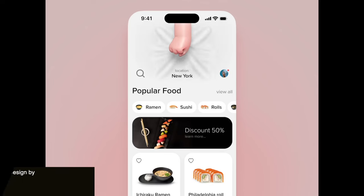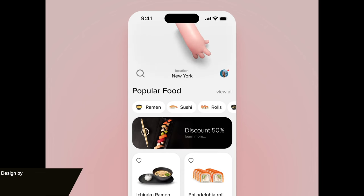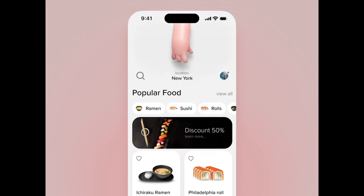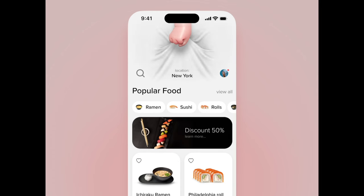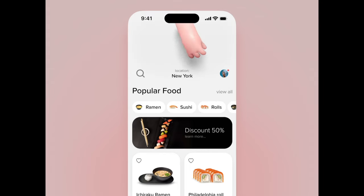Up next we have this clean and minimalist UI design with this fun animation where there is a hand that is actually grabbing the screen and pulling it up, and it almost feels like it's pulling a tablecloth, which really ties into the food concept of this app. It's really creative and I really like this idea.